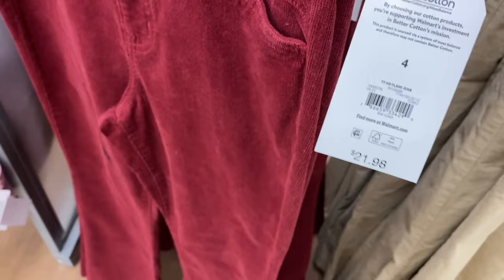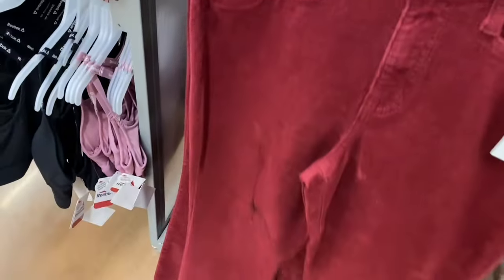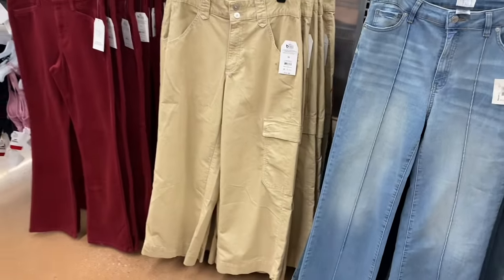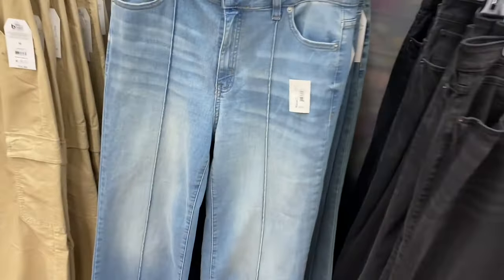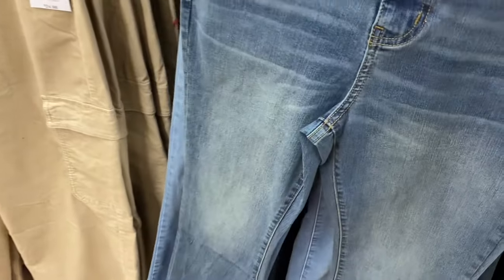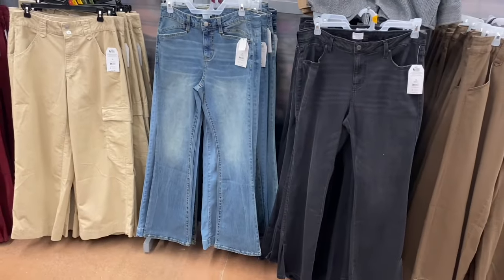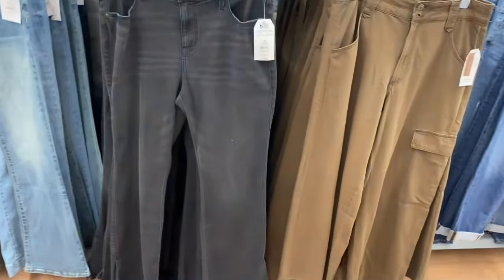They still have all these jeans — surprised they're not on clearance. All by Time and True. There's a high-rise flare jean in corduroy for $21.98. Next to it is another corduroy style — a wide-leg cargo pant for $24.98 with a bigger hem. They also have one with seams down the center, which is so cool, at $22.98. Another high-rise flare jean in regular denim for $21.98, slightly washed out.